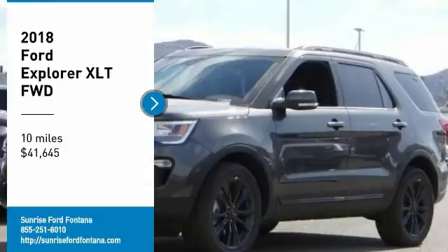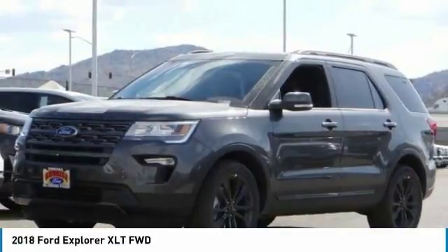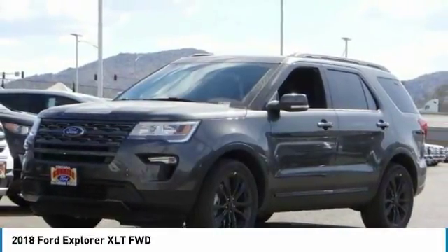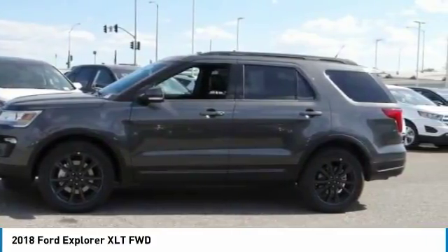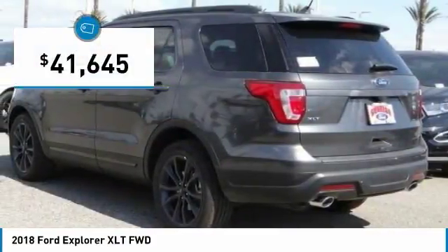Make a great choice today with the 2018 Explorer. You've got a lot of capabilities to call on in a Ford Explorer. Don't underestimate your choices. And it is priced below $45,000.